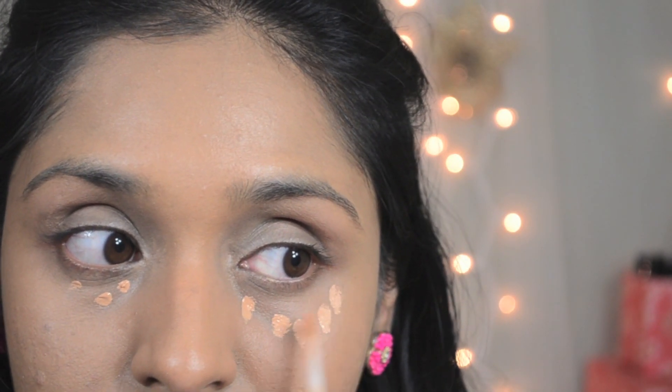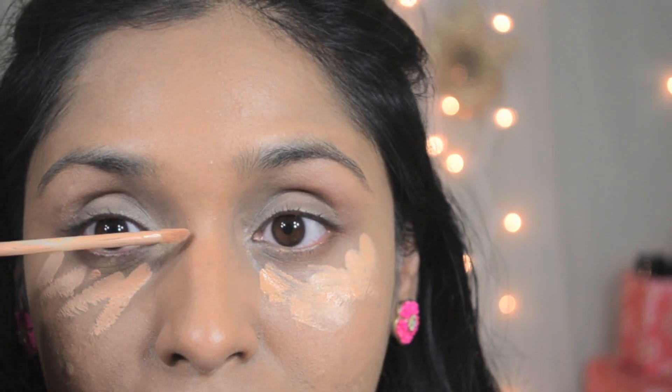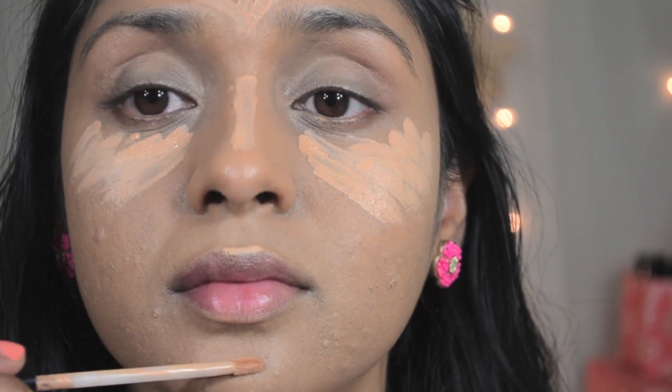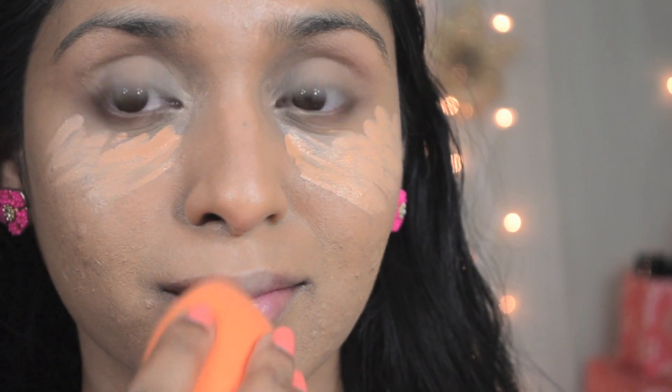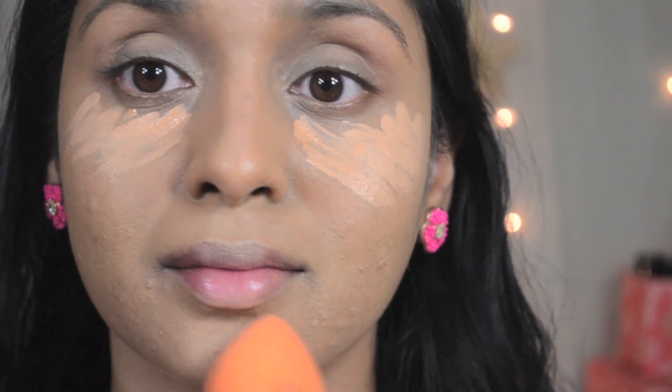To conceal and highlight, I'm going to add a concealer which is a couple of shades lighter than my skin tone. I'm going to apply that under my eyes, bridge of my nose, center of my eyebrows, cupid's bow, and chin, and blend it all in with a damp sponge again.